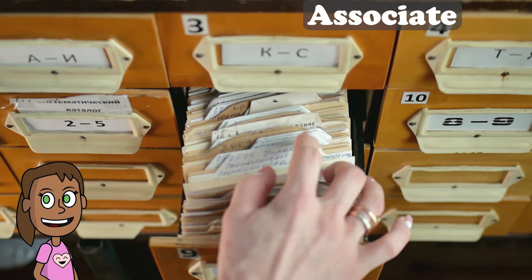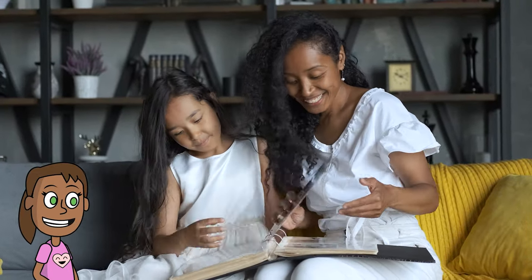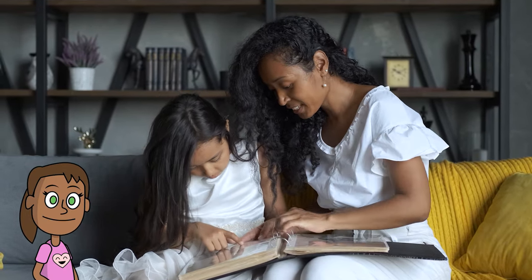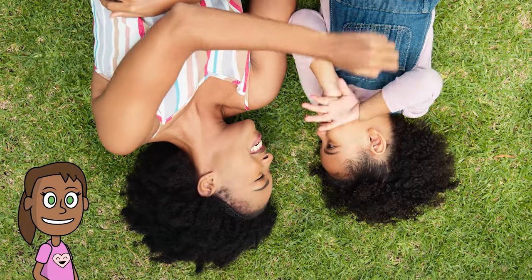Associate. The fourth step to remembering something is to associate it with something else. If you link information to something you already know or something that's meaningful to you, your brain will have more cues to recall it later. So try to relate new information to old information, personal experiences, images, sounds, or emotions.